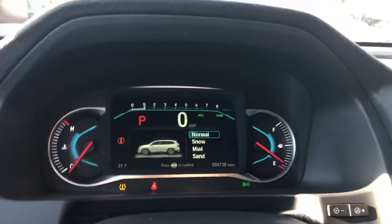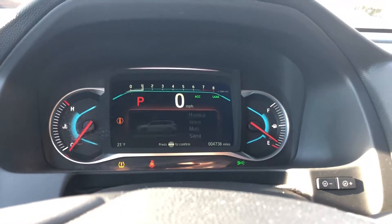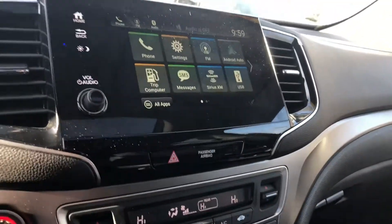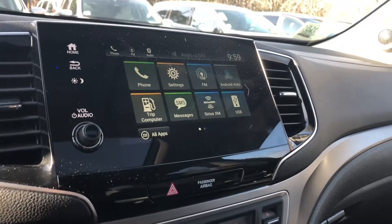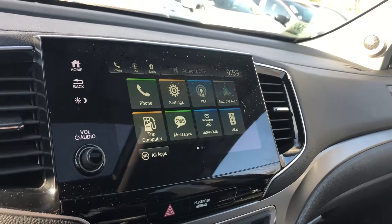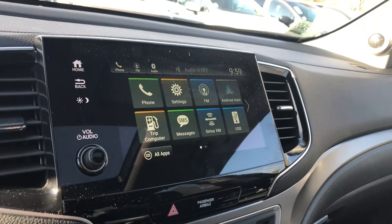You also have an intelligent traction management system that will change the way the vehicle performs in different weather conditions. Apple CarPlay and Android Auto is a capability, so you can mirror your phone right onto the screen — things like navigation, Waze, and Pandora. It's pretty cool, so you don't actually have to pay extra money to get navigation.